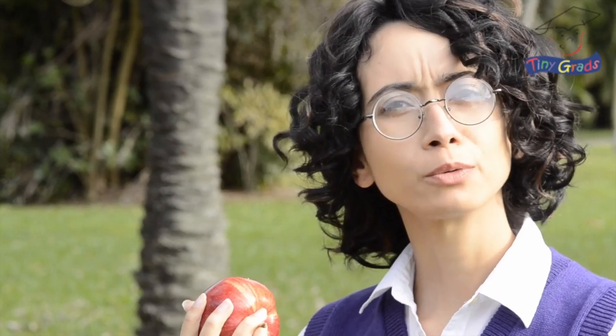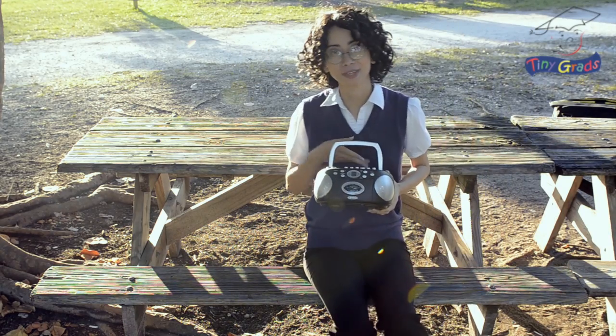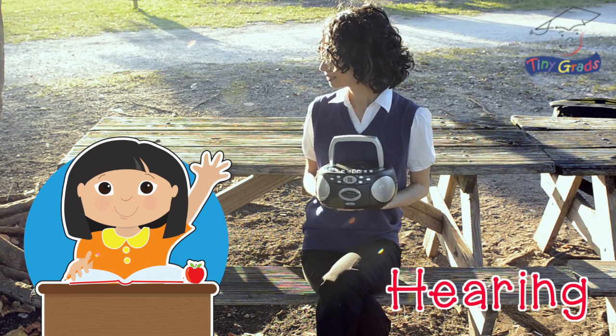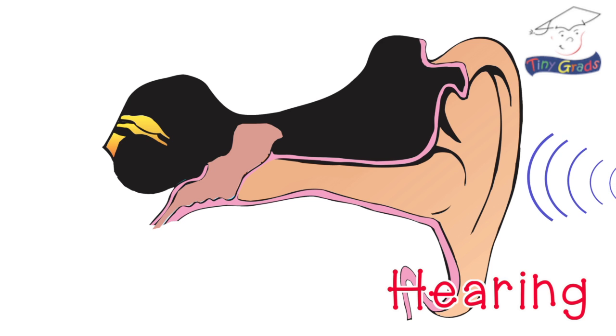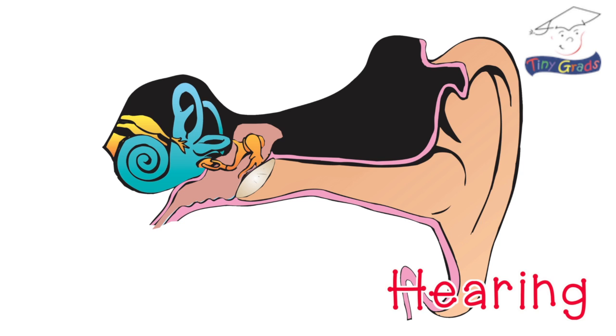Do you hear that? I wonder where that's coming from? Let's go find out. Do you like music? Can you guess what sense we use when we listen to music? Is it hearing? That's correct. Sound is made up of vibrations in the air called sound waves. These waves travel into our ears and make a thin piece of tissue called the eardrum vibrate. Those vibrations are picked up by the two smallest bones in our body, which amplify them and then send them to a coiled up part called the cochlea, which is full of tiny little hairs that send signals to the brain so it can decipher them into the sounds that we hear.